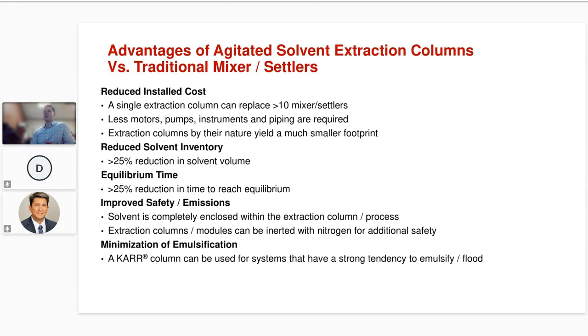Also related to the inherent nature of extraction columns is reduced solvent inventory. You can add additional theoretical stages which reduces the solvent-to-feed ratio, and in an extraction column there is only one settling section at the top or bottom of the column as opposed to a series of mixer settlers which each has a settling section. Because of both factors combined, you'll have a significantly reduced solvent volume requirement, and because there's less solvent, you reach equilibrium and steady state much faster.